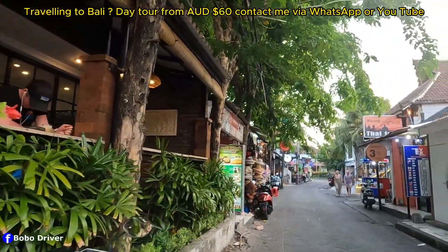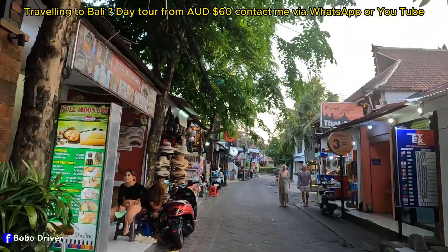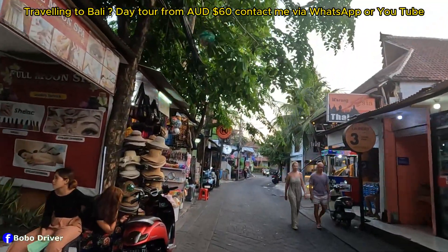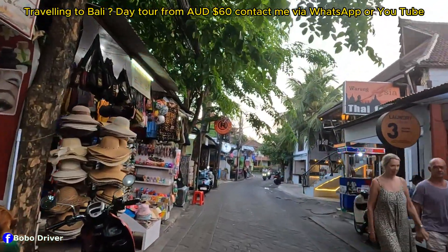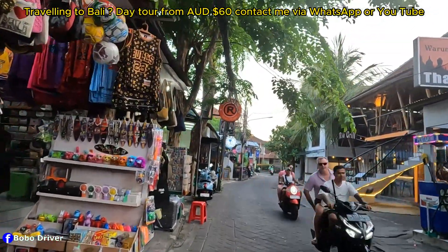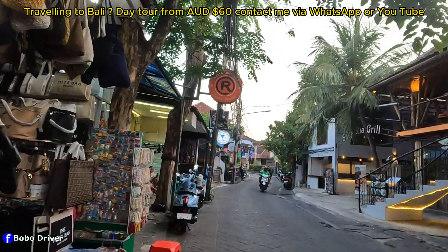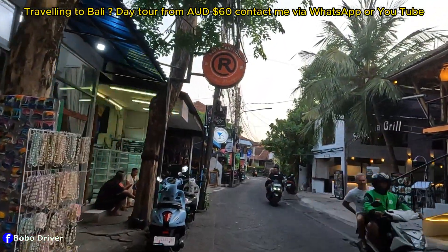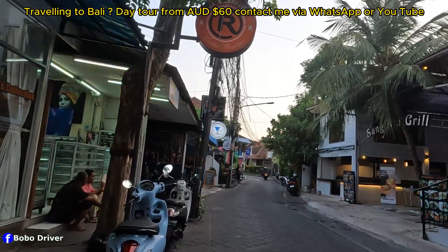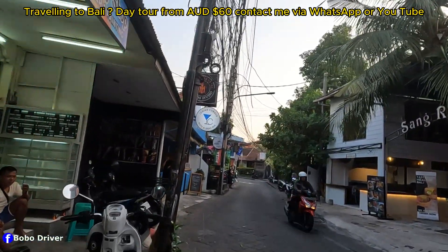We are now here at Werkudara Street. Welcome to Werkudara Street everybody! Werkudara Street is located in between Double Six and Padma Street. This is also a one-way street for cars, and it's a two-way street for scooters.